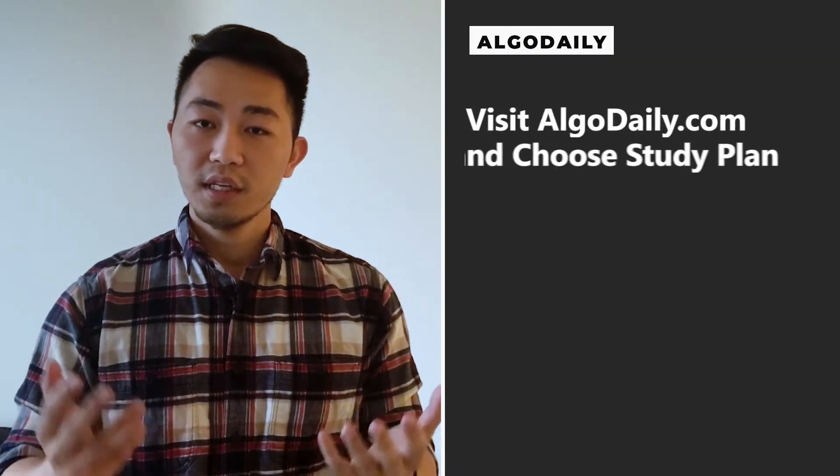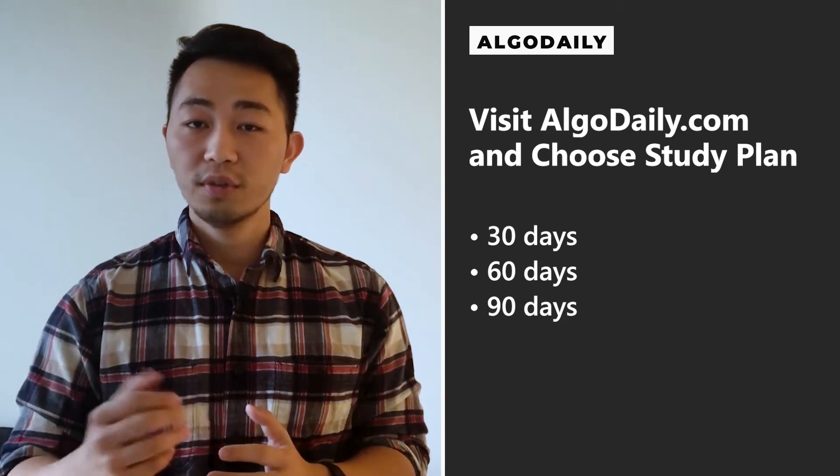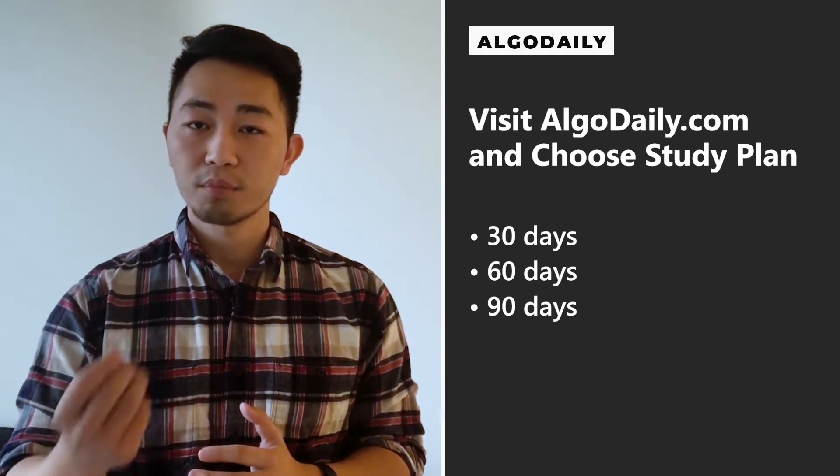Could you pass a whiteboard technical interview from absolute scratch with a month's prep? It's certainly doable, especially if you use AlgoDaily. Just make sure you're applying the 80-20 principle and focusing on your weaknesses. We've outlined 30, 60, and 90-day study plans on the website, and you can use these as guides to understand what readings, lessons, tutorials, and problems you should focus on.